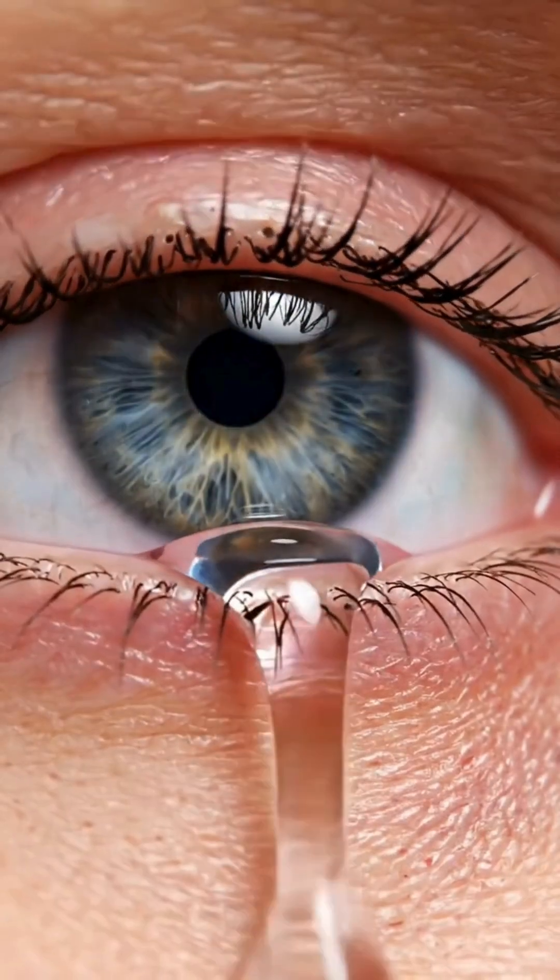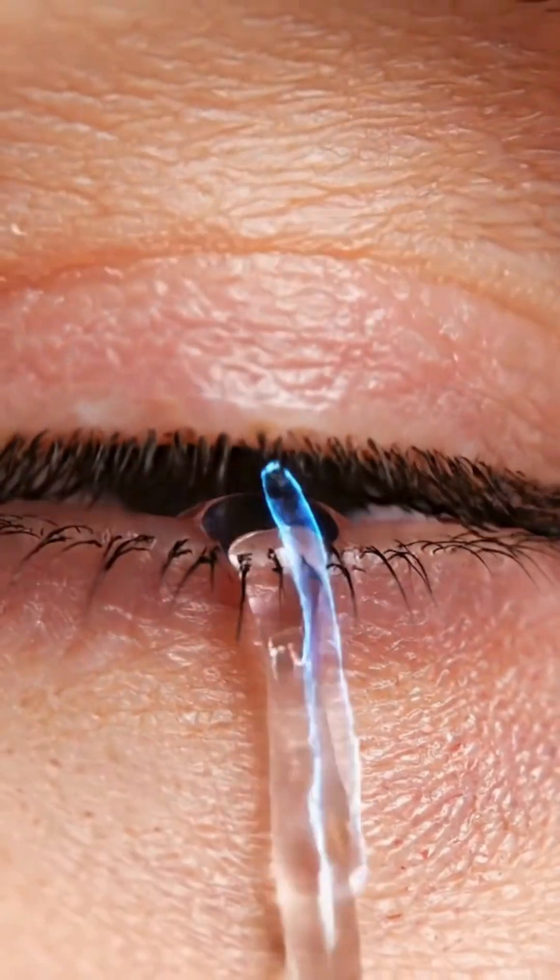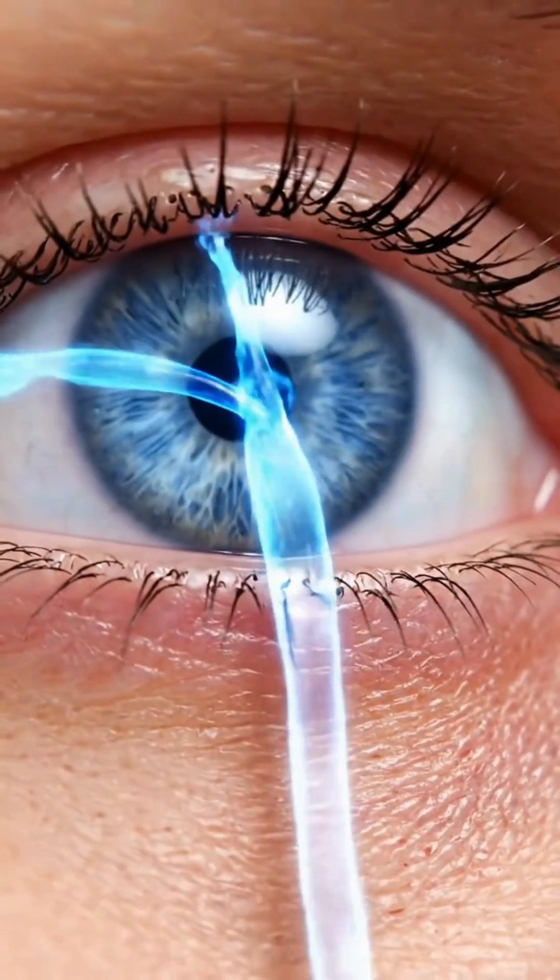Extra tears drain into tiny tear ducts, keeping your eyes' moisture level perfectly balanced.